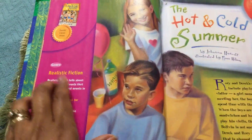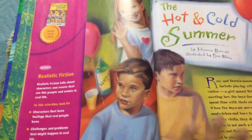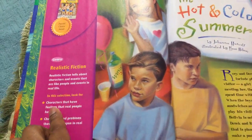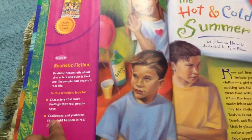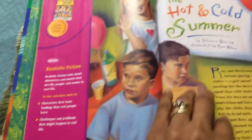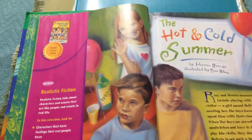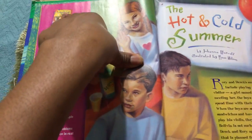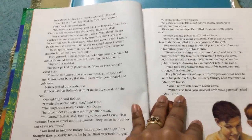It lets them know the difference between a realistic story, a fictional story, and imaginary stories. What I particularly like is that it tells you what rating or genre it is — like realistic fiction — and it talks about the characters. In this section it says: look for characters that have feelings that real people have, with challenges and problems that might happen in real life. It also gives focal points and you can go to the library to find a related book.